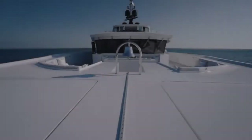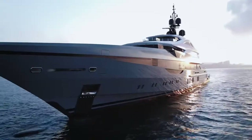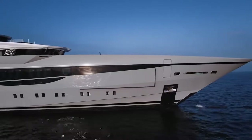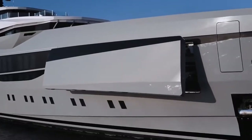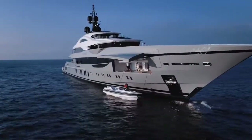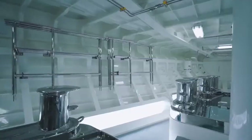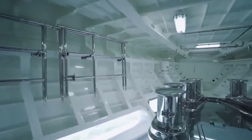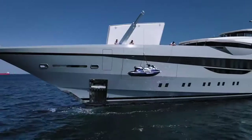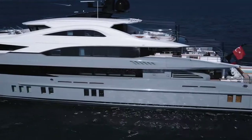With many yachts you can only enjoy the aft deck as long as the crew are not launching the toys. That's not the case with Tatiana. The bow area has been used for toy storage, and just look at how well designed this is — with the main tenders at 7.7m and 6.5m Castoldi neatly positioned in the lower forward garage, and space for four jet skis in the upper forward garage. These can easily be launched and retrieved without the guests in the aft swimming pool ever even noticing.